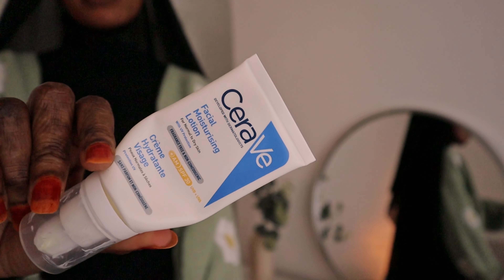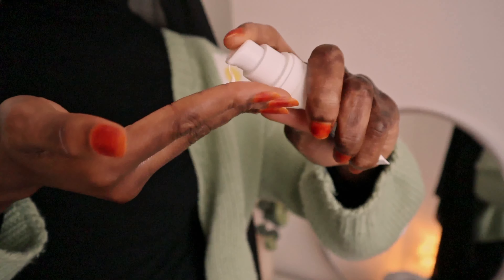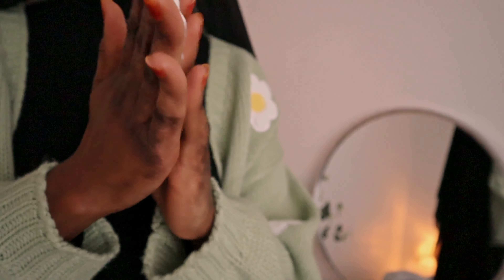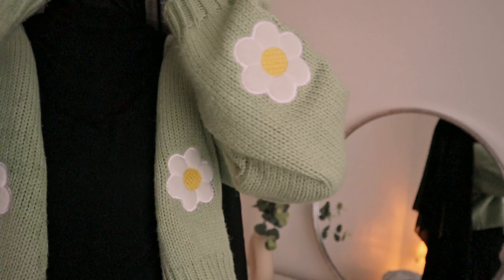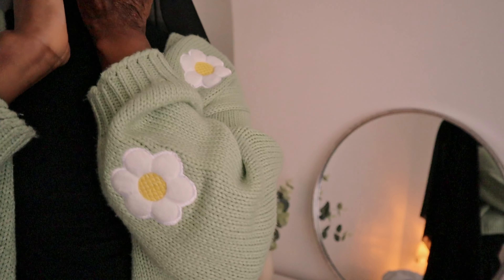Then I go in with my favorite moisturizer. It's actually at the last stage and I need to get more. I do like three or four pumps. This moisturizer has SPF and you can't tell because it doesn't leave that white residue that you normally see on your face when you use other sunscreen.